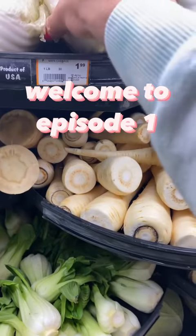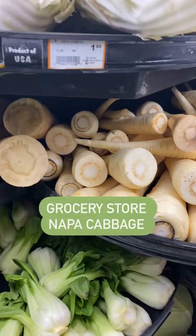Welcome to my new series called Grocery Store versus Kitchen Garden. This one is all about Napa cabbage. This is the grocery variety. This is the kitchen garden variety.